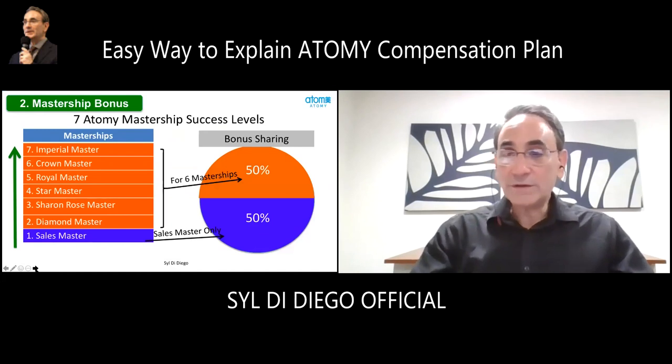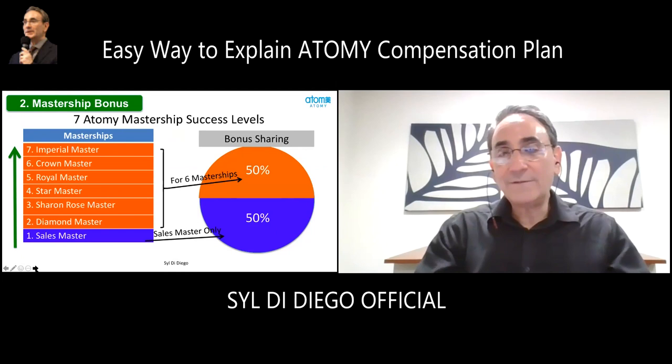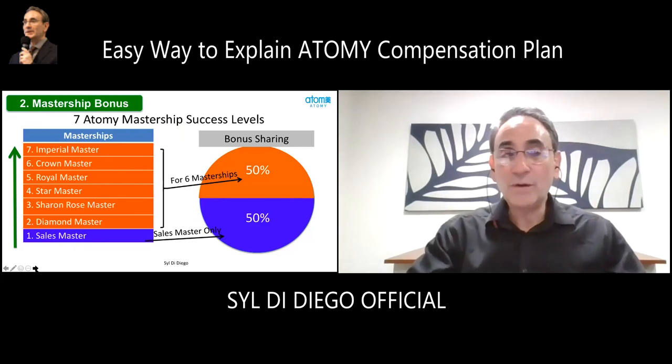We have a bonus pool that's very generously shared with beginners, called the sales masters. Out of the money set aside for mastership bonuses, 50% goes to the sales masters — it's very nice for people beginning to be able to get bonuses and share 50% of that bonus pool, while the rest of the masterships share the other 50%.